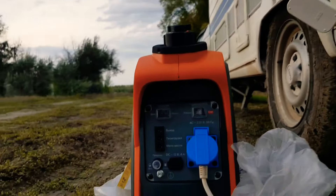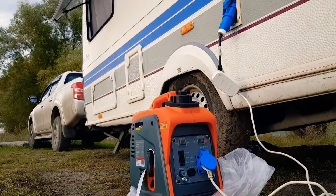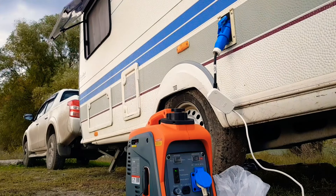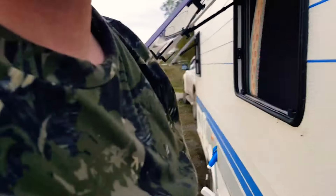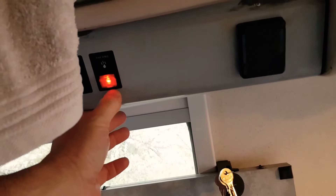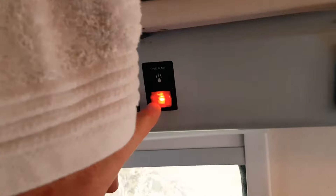Давайте заново заводить. Заводится очень легко, как вы видите. Видимо, не прогрелся до конца. Идем в дом. Здесь у нас питание от аккумулятора — 12,5. Проверяем свет — есть. Это свет от 220, лампочка. Здесь тоже свет, 220 наружная. Работает водонагреватель электрический — гудит, не уходит в защиту, значит, все нормально работает.